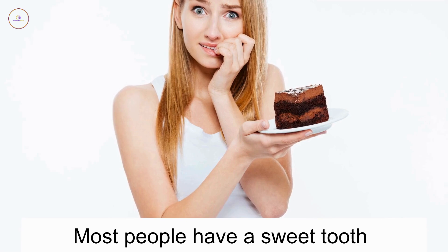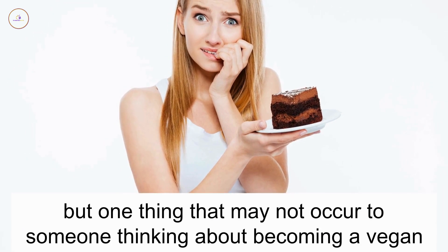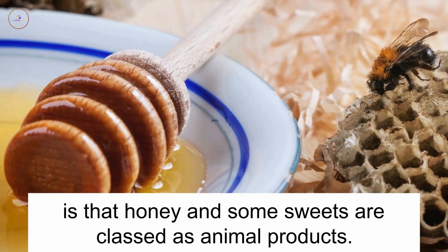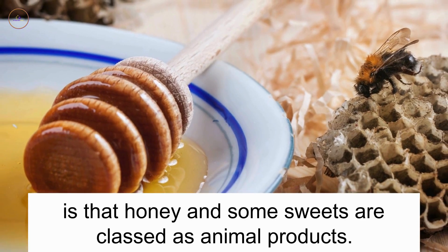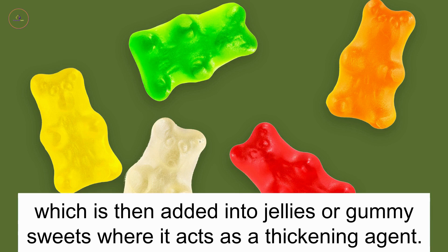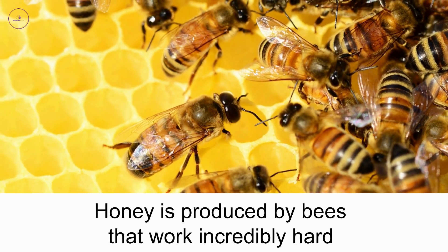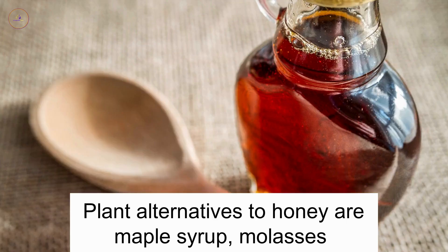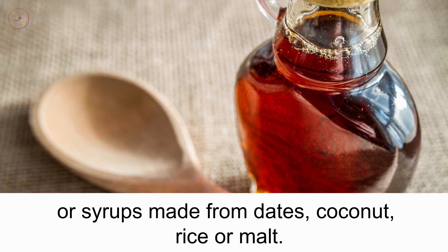Something sweet. Most people have a sweet tooth, but one thing that might not occur to someone thinking about becoming a vegan is that honey and some sweets are classed as animal products. For instance, animal bones are used in the production of gelatine, which is then added into jellies or gummy sweets where it acts as a thickening agent. Honey is produced by bees that work incredibly hard to produce this sticky sweet liquid as food for themselves. Plant alternatives to honey are maple syrup, molasses, or syrups made from dates, coconut, rice or malt.